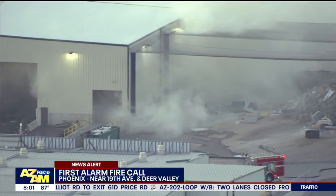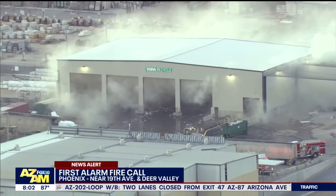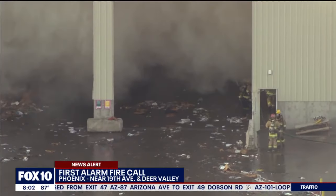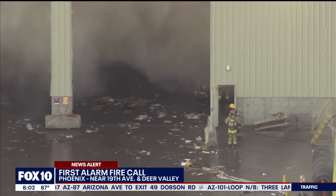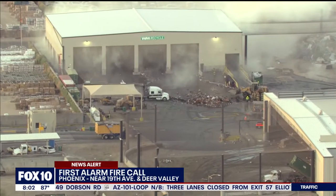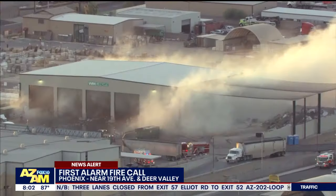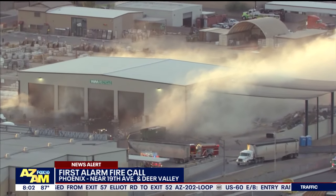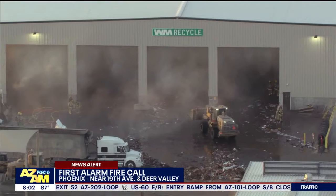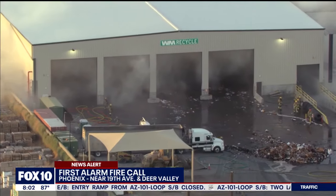Do you have an idea of what could potentially be burning — hazardous materials maybe? Our initial reports were a lot of recyclable material, cardboard boxes, stuff like that. Our crews are working with employees on scene to get these front-end loaders working in collaboration with our units to break up this debris so we can get full extinguishment on this debris fire.